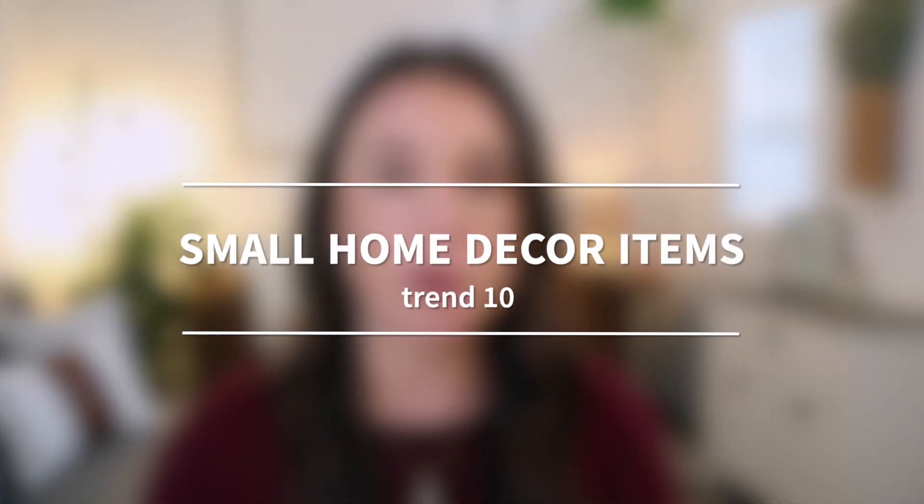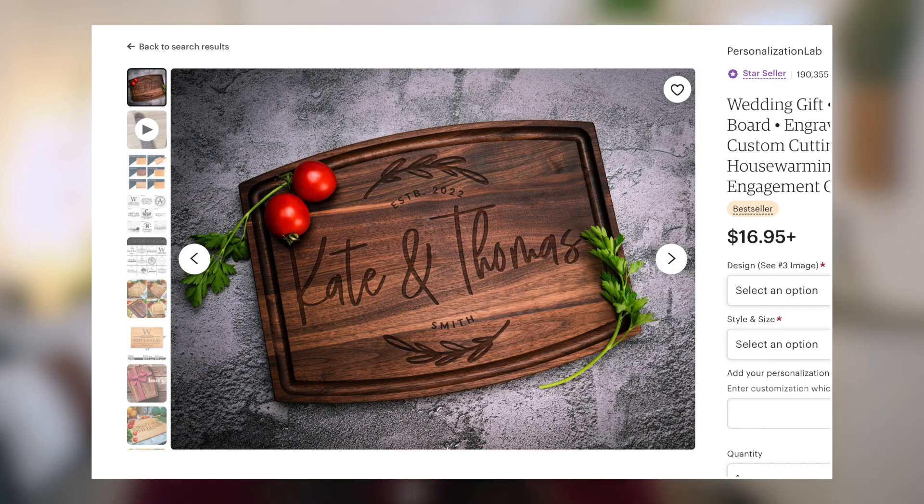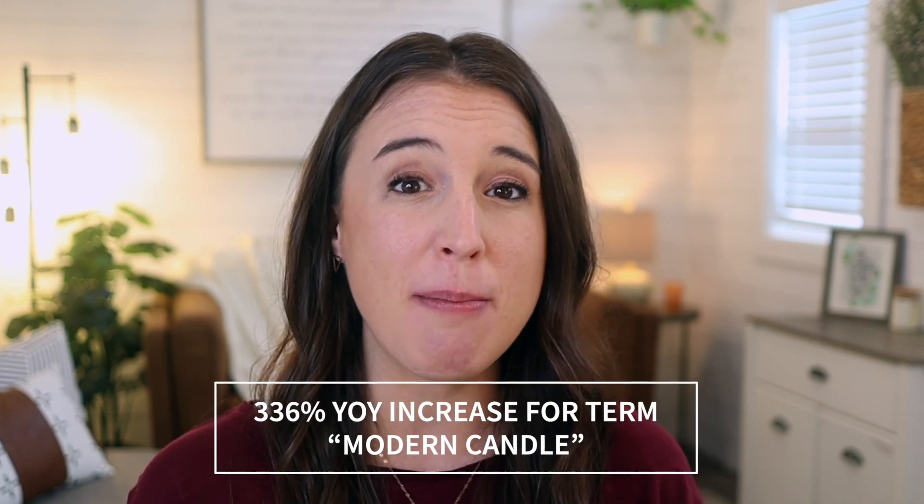Let's move on to talking about some gifting-type trends. Anything small and sentimental definitely has huge potential on Etsy. Also think about not just people shopping to give gifts to others, but a lot of people will be shopping to gift themselves. First, let's talk about small home decor items — these are always super popular on Etsy for gifting: wall art, candles, ornaments, engraved cutting boards, ceramic mugs, and more. Think about how you can put a modern twist on what you're offering. There's been a 336% year-on-year spike in searches containing the term 'modern candle.'